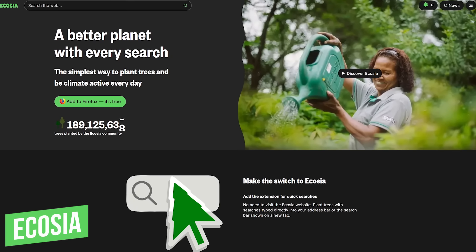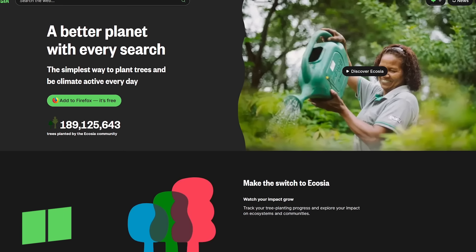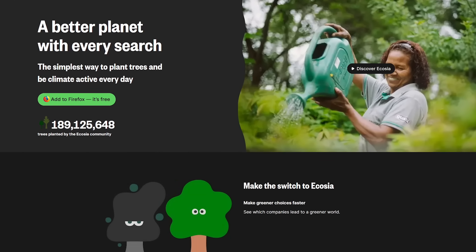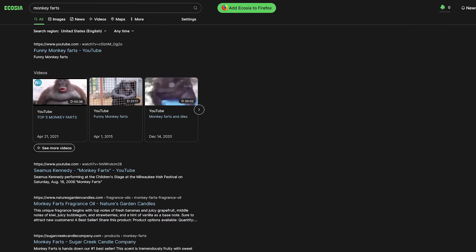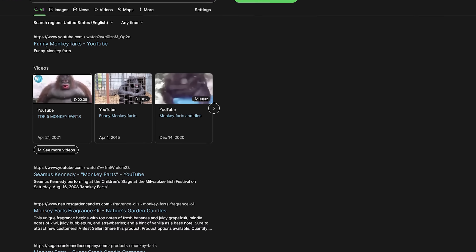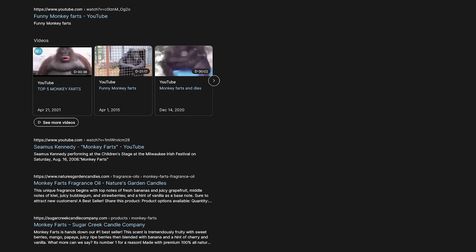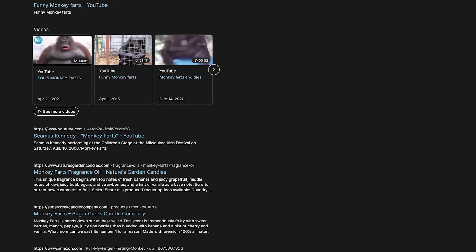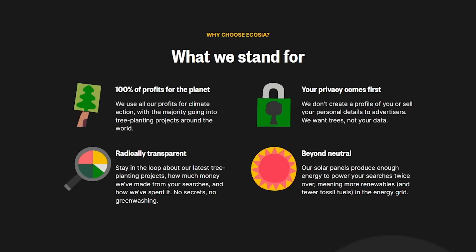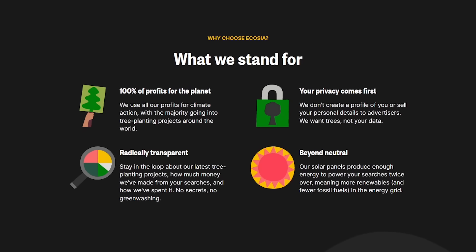Number 8: Ecosia. This is a search engine that plants trees with its ad revenue. As of this moment, they claim to have planted more than 189 million trees. Ecosia's search results are powered by Bing and their own search algorithms. When you do a search, the results look very similar to other search engines. If you feel that planting trees is a worthy cause, you can go directly to ecosia.org for doing searches. There's also an extension for the Firefox and Chrome browsers, and the Vivaldi browser has added Ecosia as an option for a default search engine as well.